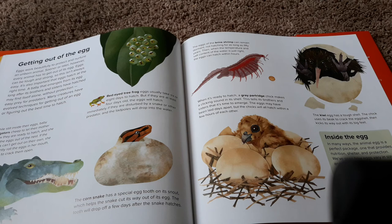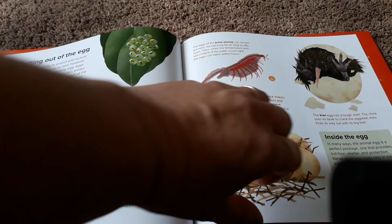In many ways, the animal egg is the perfect package — one that provides nutrition, shelter, and protection. We've seen how eggs vary in size and shape, and how they are laid, protected, incubated, and sometimes eaten. But what goes on inside an egg? Let's turn the page to find out.